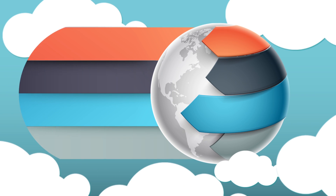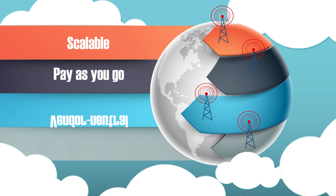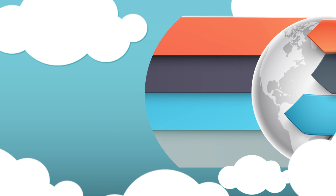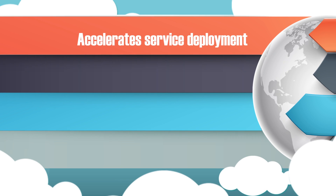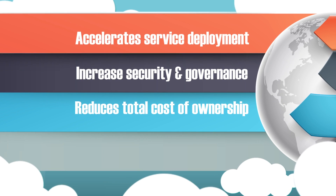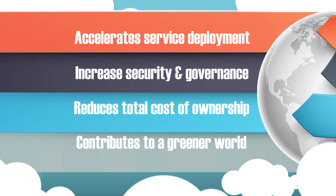The Basis Bay Private Cloud is a scalable, pay-as-you-go, vendor-neutral, enterprise-grade cloud that accelerates service deployment, increases security and governance, reduces total cost of ownership, while contributing to a greener world.